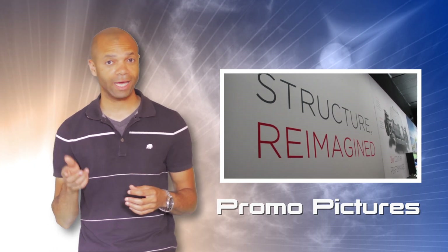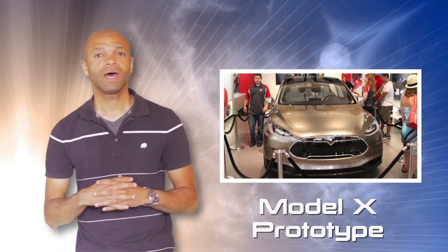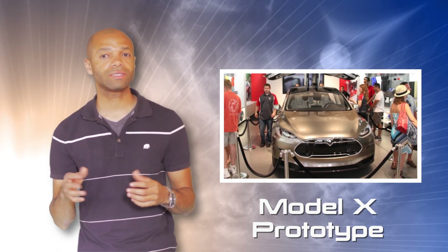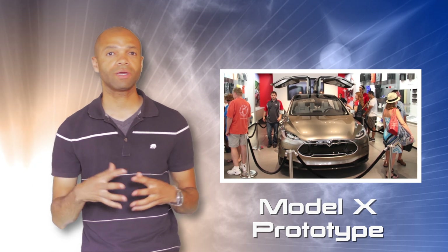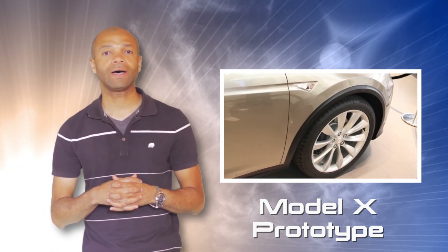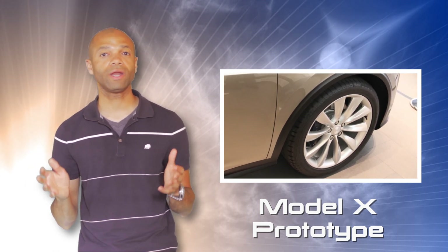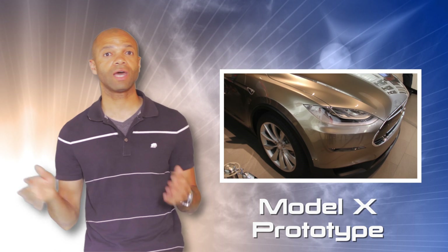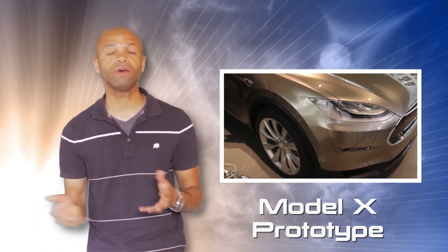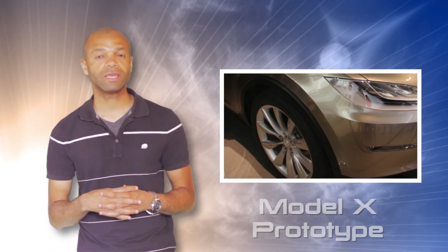I've also got some shots of the Model X, which is in the very back of the showroom. The Model X is something that's coming up in the future — they really haven't made an official announcement on it yet. But the pictures look really cool. According to the person I spoke to, it was the one and only demo model — the same unit that was presented and unveiled in February. Very cool car as well, but I think for my money it will be the Model S.